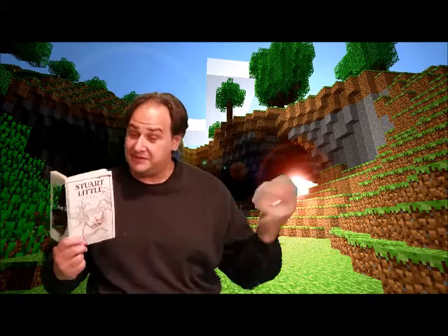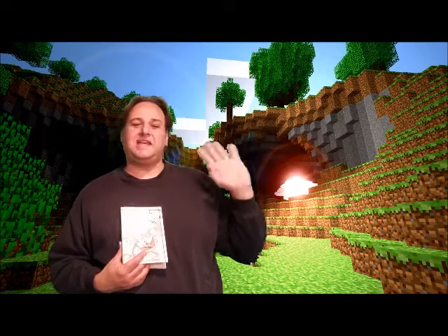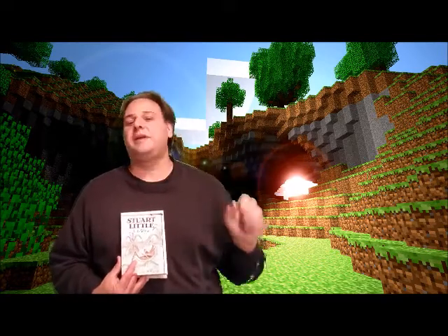Tomorrow we're going to read chapter four. Chapter four is called Exercise, and we're going to find out what happens in that chapter tomorrow. So check back in, have a good night. I hope everybody's being safe and washing your hands and helping out around the house. I'll see you guys all tomorrow.